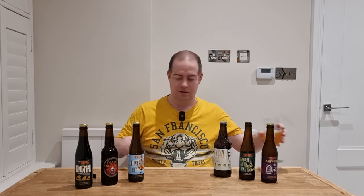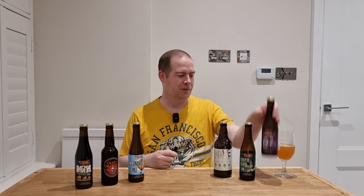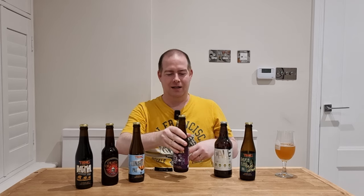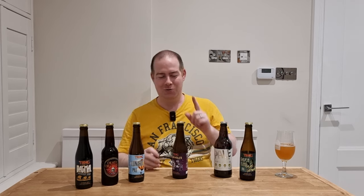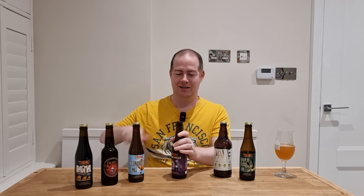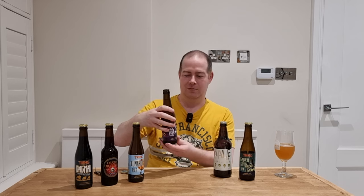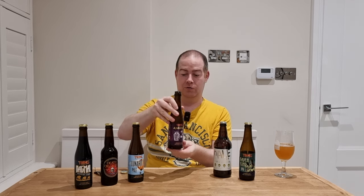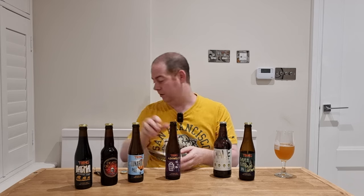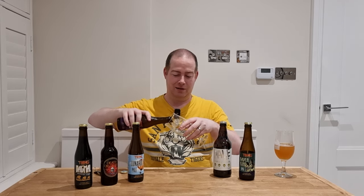I'm going to move this to the side and crack open a second beer already. Now the woman in the shop told me this is very much a Marmite beer — you either love it or hate it. There is Earl Grey added into this brew. It's called Ash Whirls Earl Grey Pale, so it's a pale ale with Earl Grey added to it. Let's get this poured out and see what it looks like.